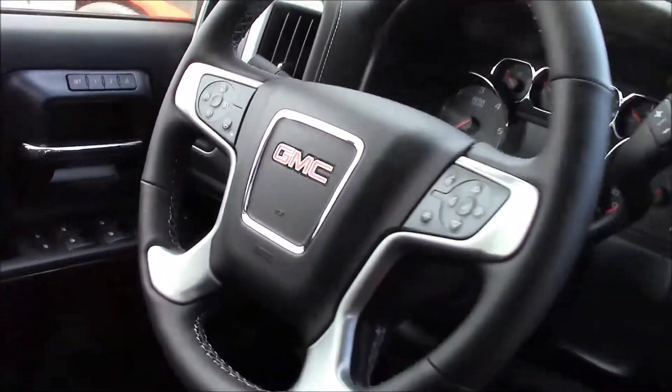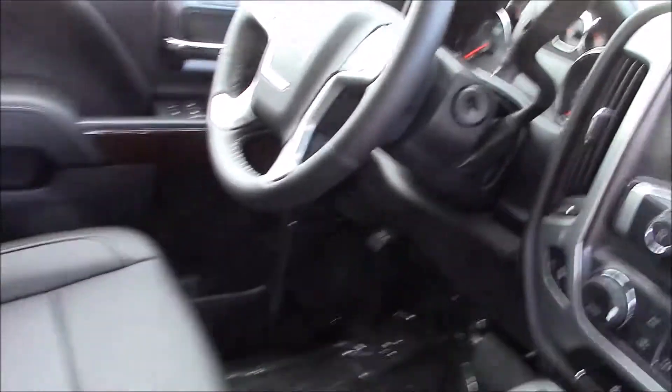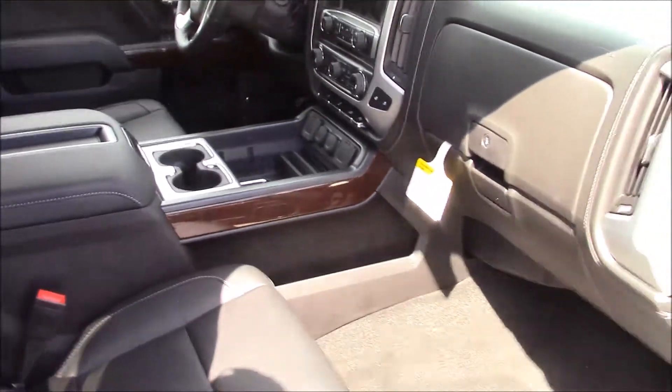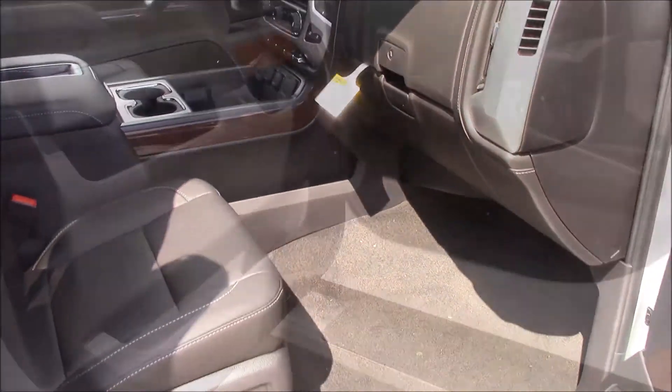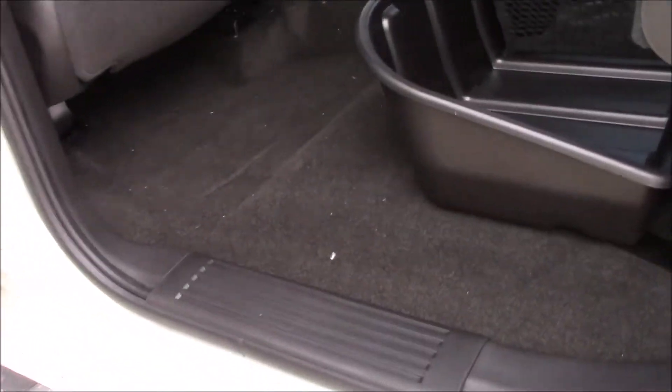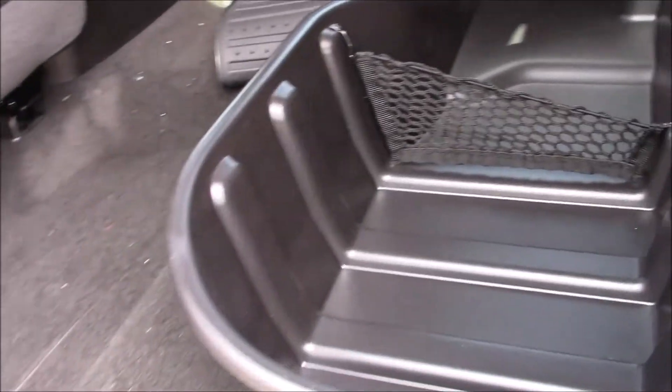Of course, your Bluetooth. This also has navigation as well, which is something you may not need, but it just comes with it. Memory seats as well as power folding mirrors — very convenient. And the rear seats fold up and come with lower storage areas underneath both seats.